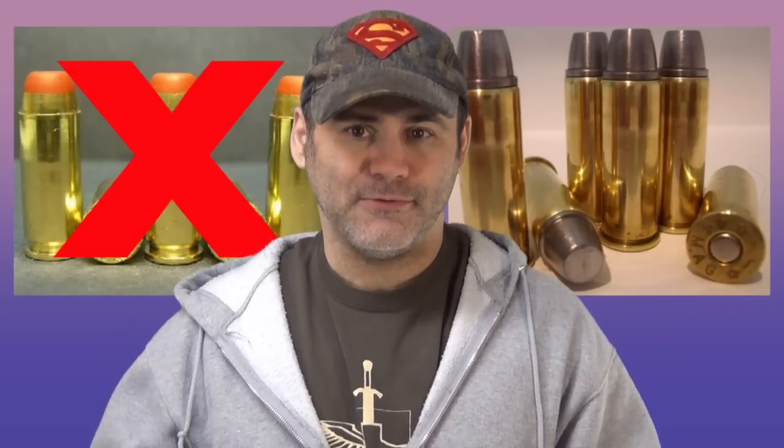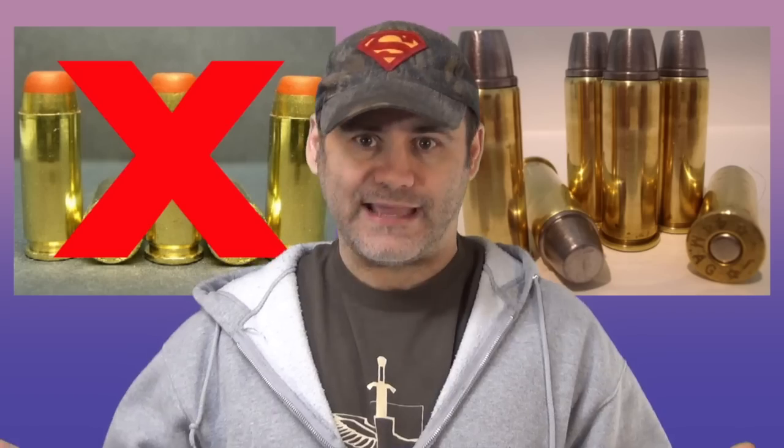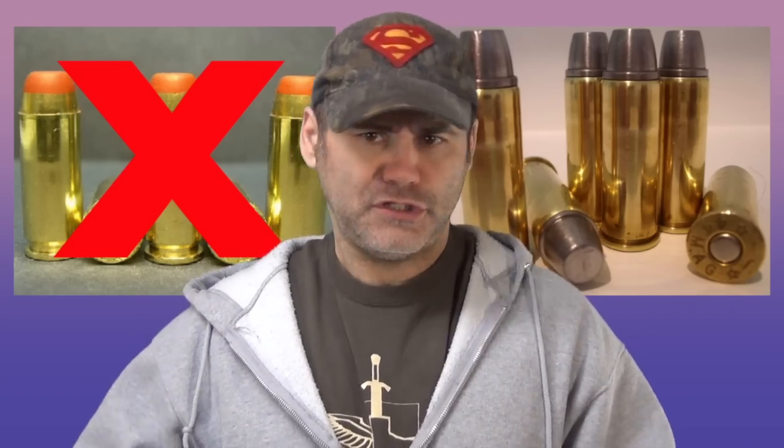A lot of people fall for the hype they see in gun magazines — that's where this comes from — calling 10mm 'the 44 Magnum of the semi-automatic world.' Well, saying that is like saying Rosie O'Donnell is the Kelly LeBrock of lesbian daytime talk show hosts. There's no correlation there. It doesn't make any sense.